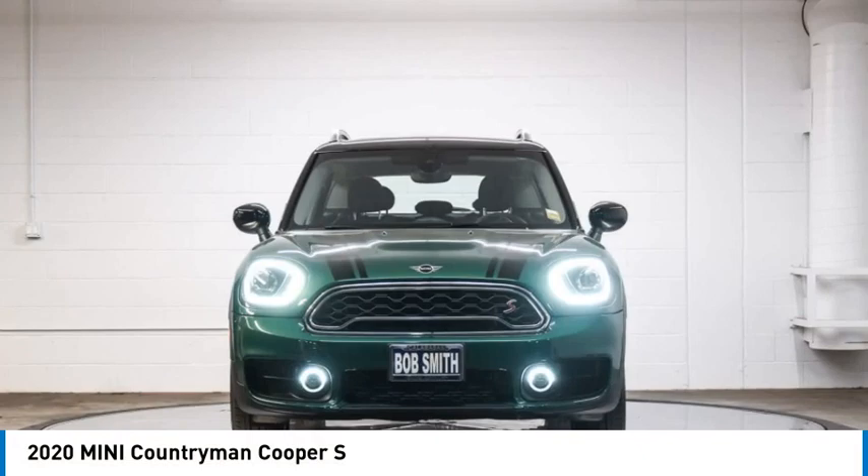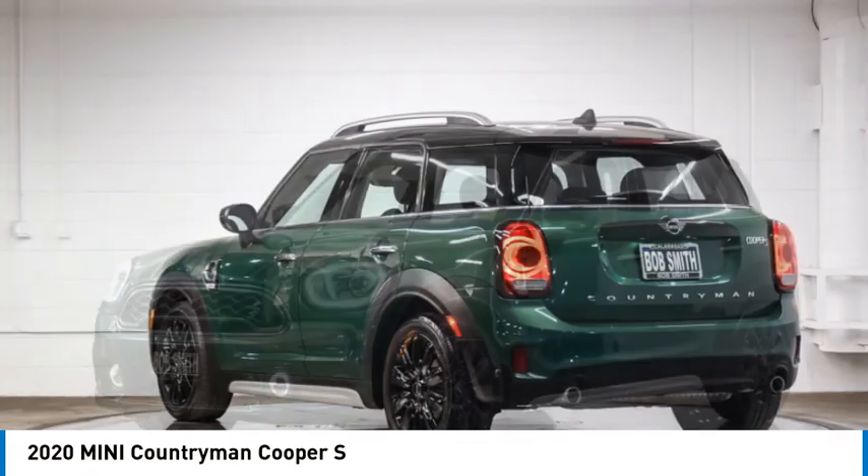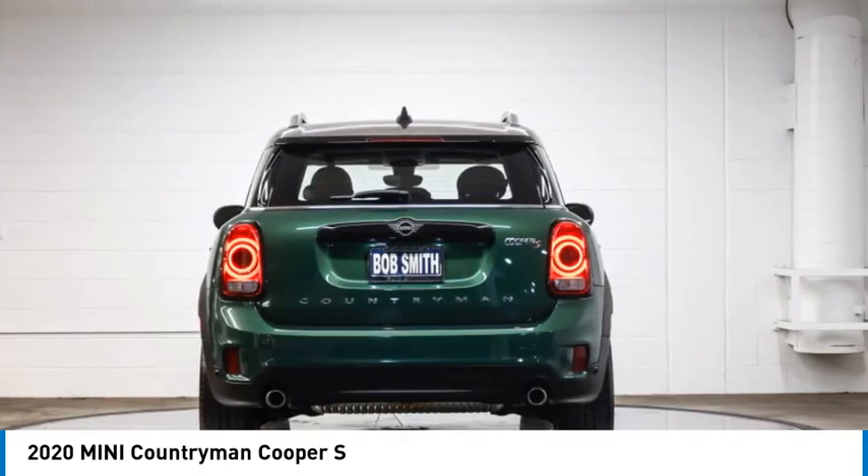Take a ride in the 2020 Countryman. The Countryman is a bright idea — four doors, more interior space, and positioning that evokes the rally heritage of the original Mini.